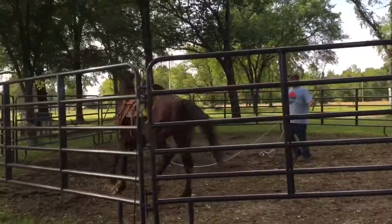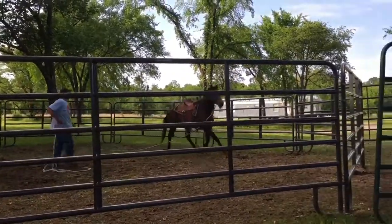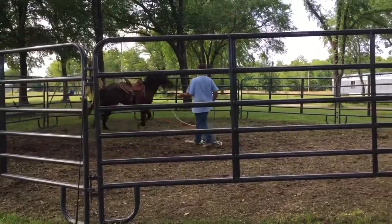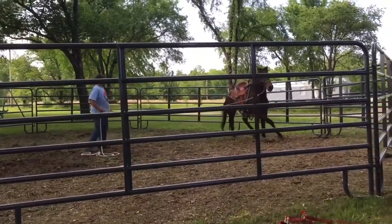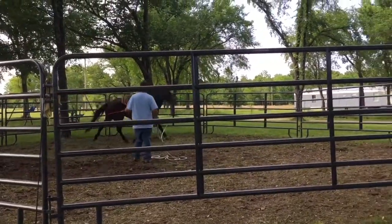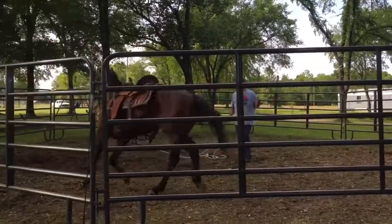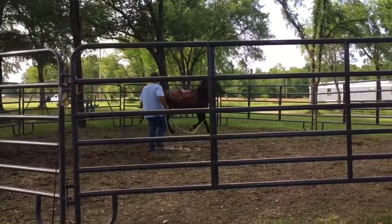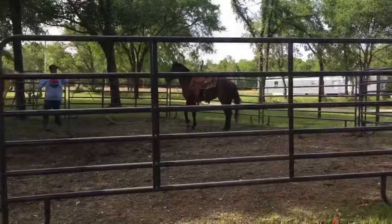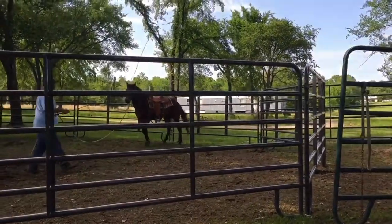I put my phone up right when he breaks in two and decides to kick the stars out, but that's all right — he'll do it again. This is the first time he's been saddled, so that we know of. He seems pretty sensible though, honestly. It's bucking. You missed the good buck when he flopped on the ground and I thought he was going to lay on my saddle.